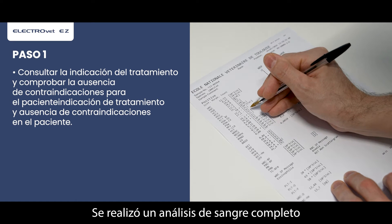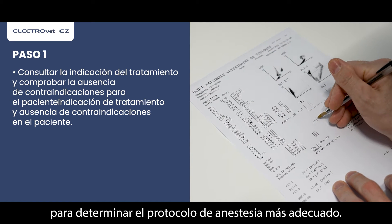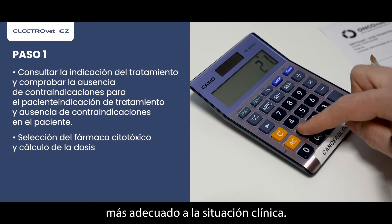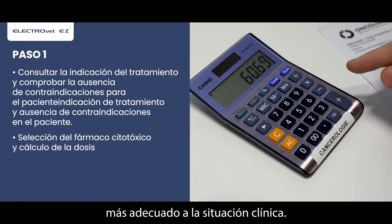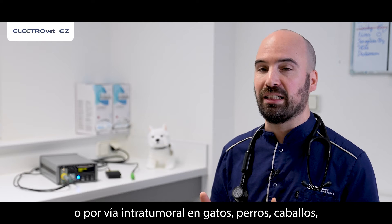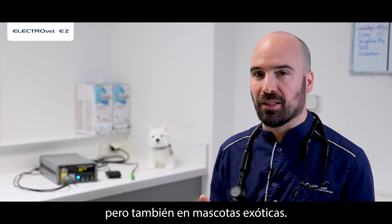A complete blood test was carried out to determine the most adapted anesthesia protocol. Then we determine the cytotoxic drug most suited to the clinical situation. Bleomycin and carboplatin can be used intravenously or intratumorally in cats, dogs, horses, but also in exotic pets.